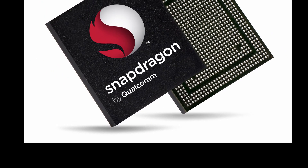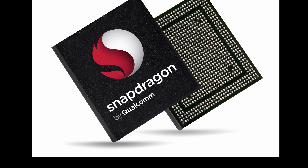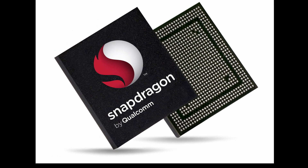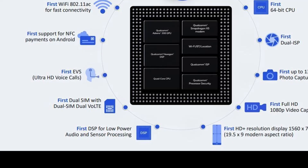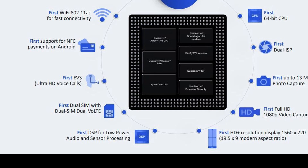Ninth, the 215 supports LTE Category 4, meaning download speeds are now up to 150 Mbps. Tenth, it supports Qualcomm Quick Charge 1.0. So those are the very new features of the Snapdragon 215.